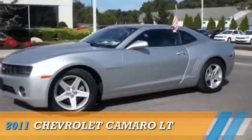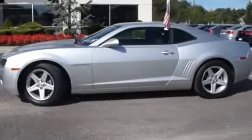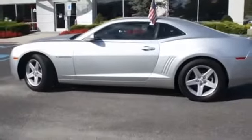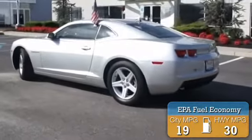Presenting the 2011 Chevrolet Camaro. Powered by rear-wheel drive, a 3.6-liter six-cylinder engine, and an automatic transmission. Great fuel efficiency saves you money by requiring fewer trips to the gas station.